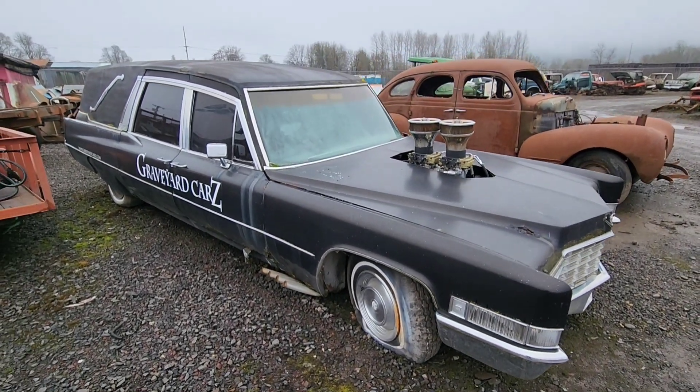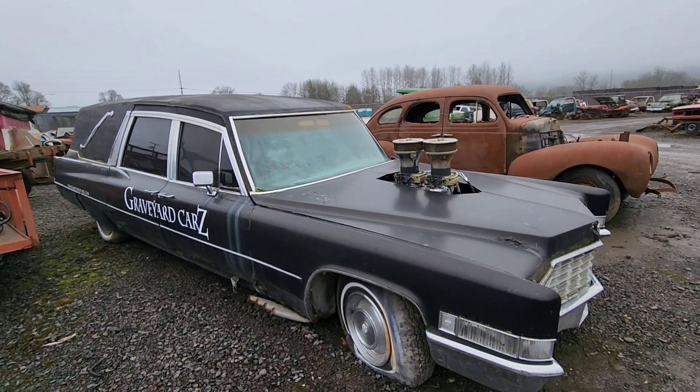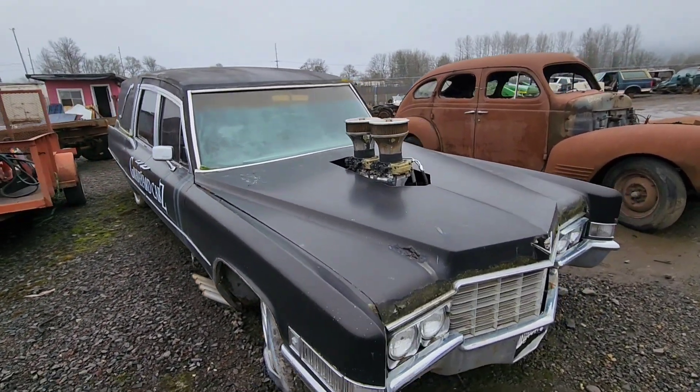Alright guys, here we are — Springfield Auto Recyclers. It's their final week being open, and I wanted to take a moment to check out this — it's the Graveyard Cars Frankenhurst.